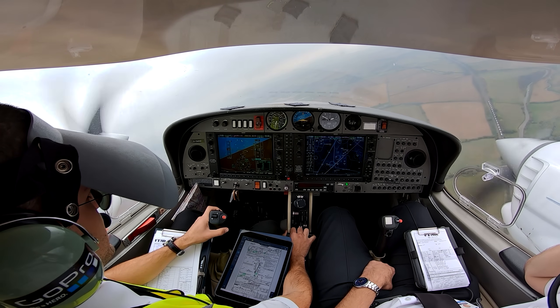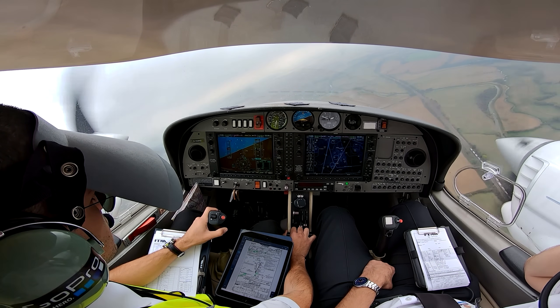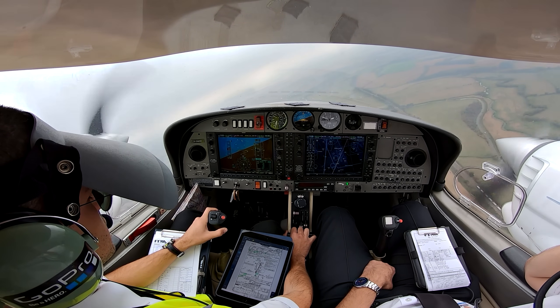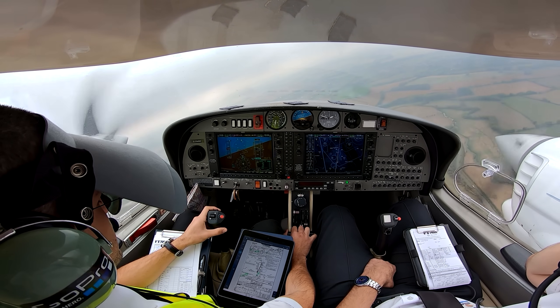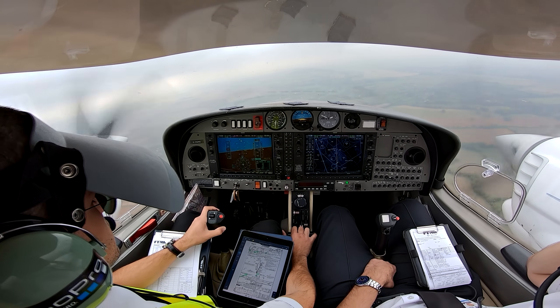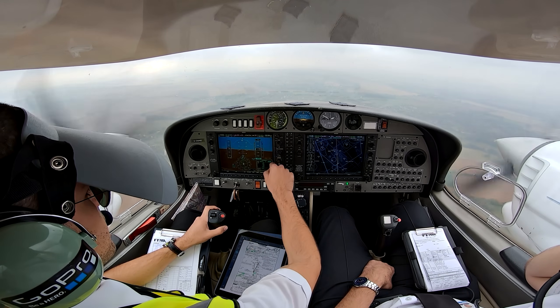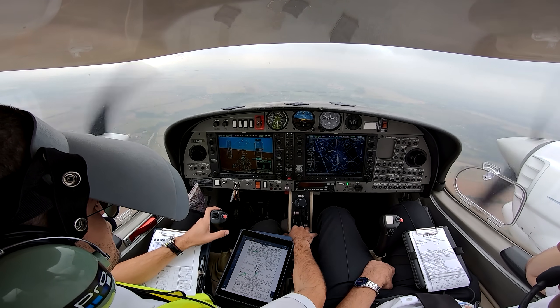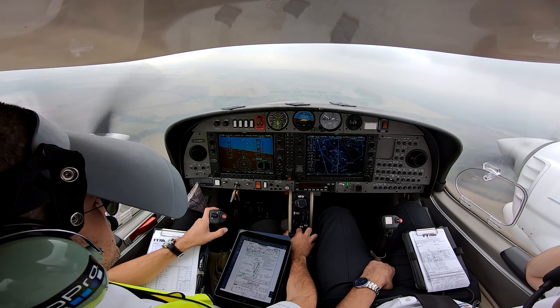GbG, localiser established. GbG, contact tower 133.430. GbG, after this approach will be a standard missed approach. Standard missed approach. Should I configure first, then call tower? 1567 talks with radar — safe flight, g'day.